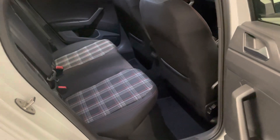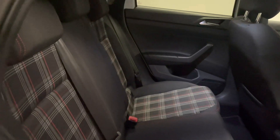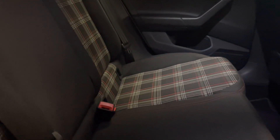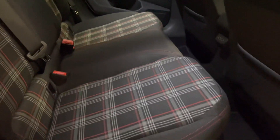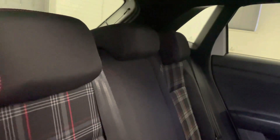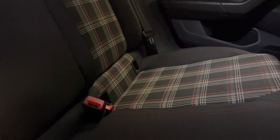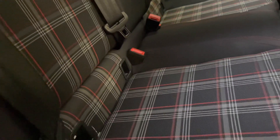In the back you can see the traditional GTI styling of the interior — you've got the nice tartan effect inlays on the cloth seats. This car has been really well looked after by its single owner; there's no marks, no scuffs, no rips or tears. These seats have the top tether attachment for the child seat as well, and to go along with that you have the isofix points on the lower piece of the seat.